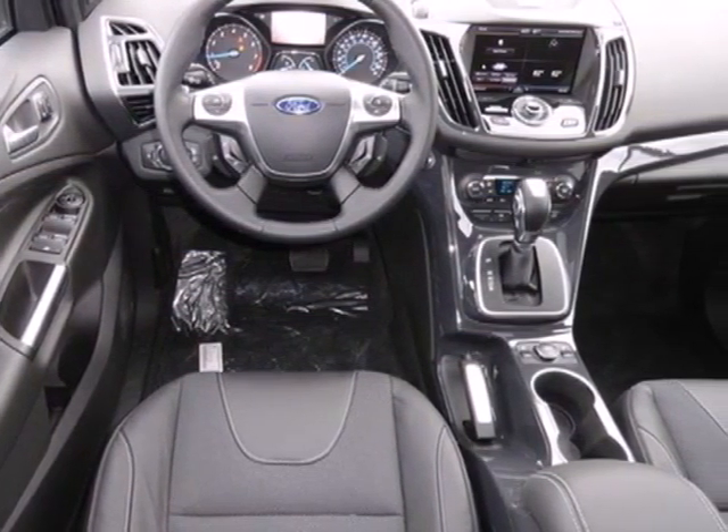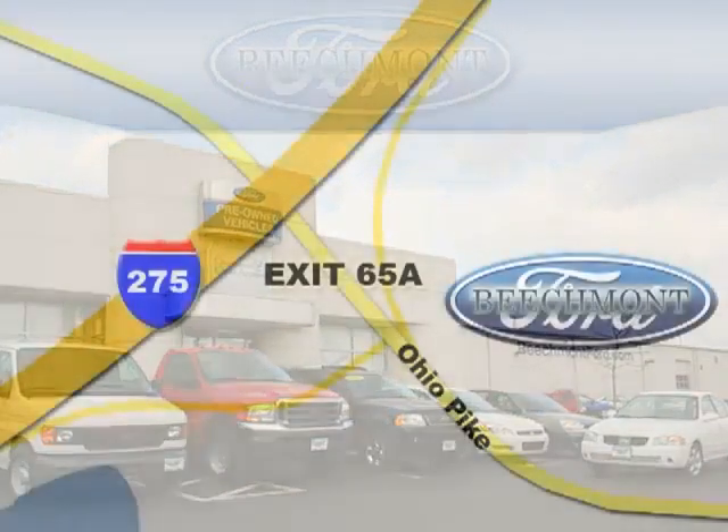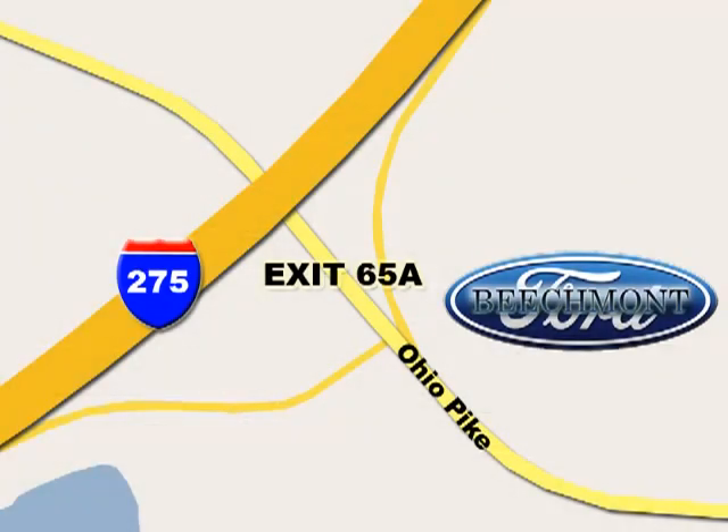Come in and check it out today. Beachmont Ford — we're a friend in the community. Stop in today. We're easy to find off I-275 at exit 65A, Beachmont Avenue.